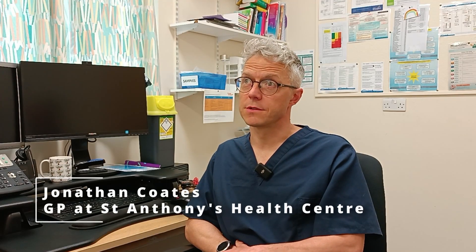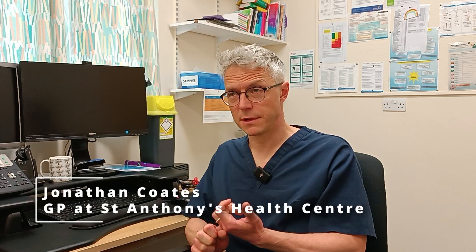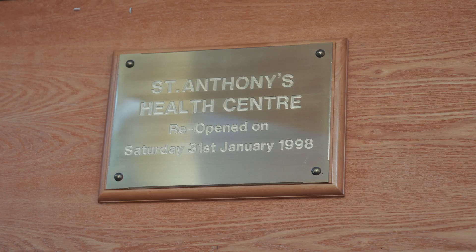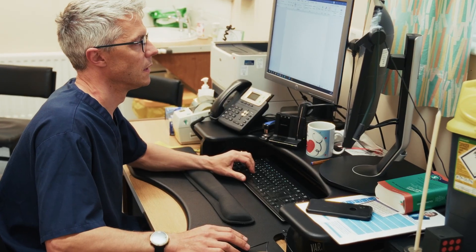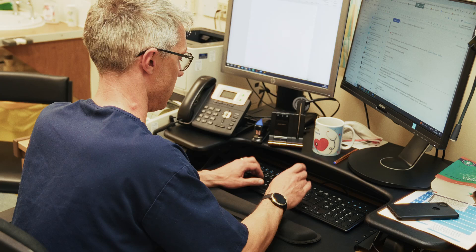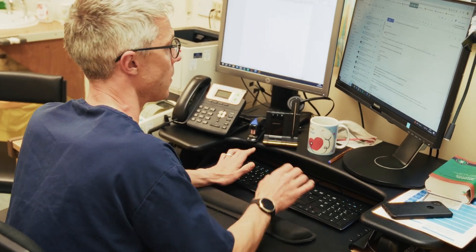We send referrals to pharmacies because, number one, we've got a really good relationship with our pharmacist next door — we know them well, trust them, have daily contact with them. And number two, we wanted to manage acute demand more efficiently and more appropriately, more timely for patients, and also take strain off us, because people that we are sending to pharmacy first often don't need to be seen by us at all.